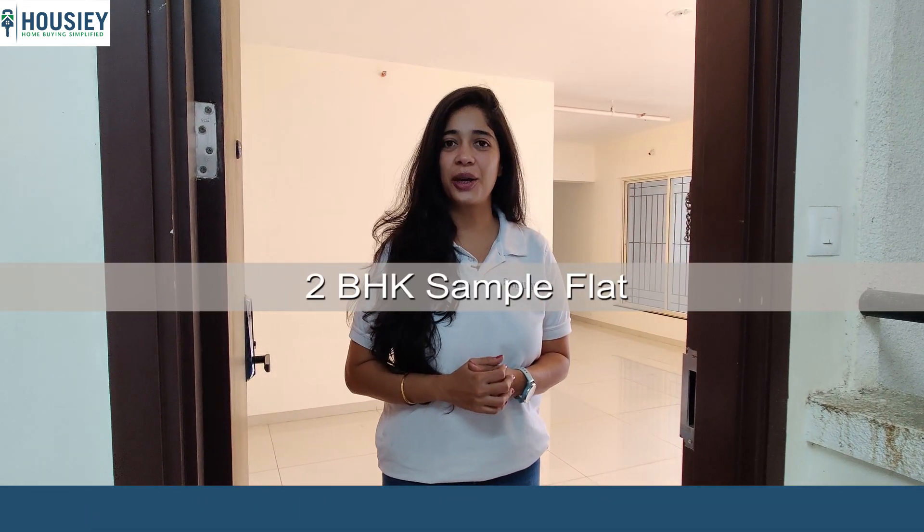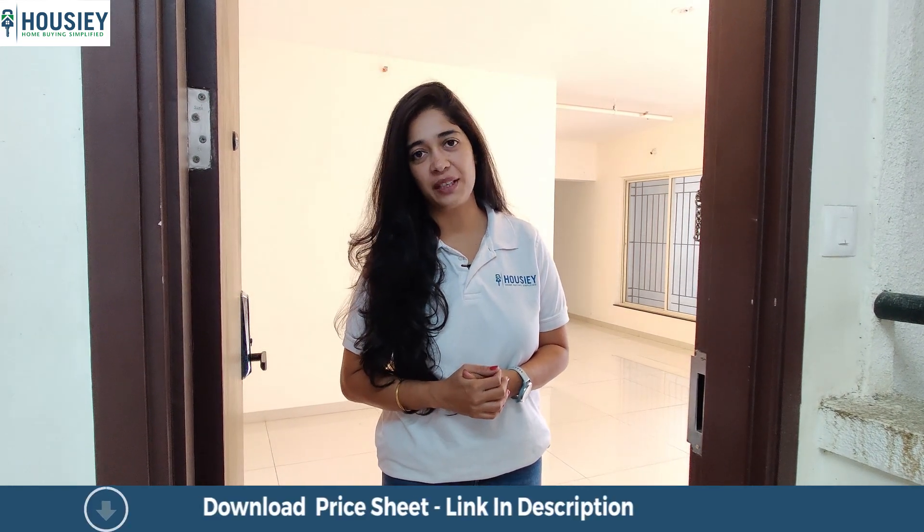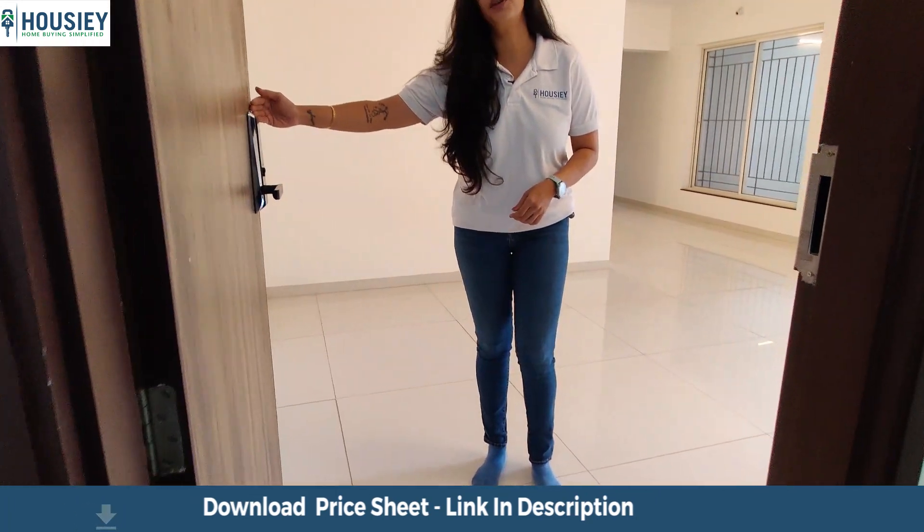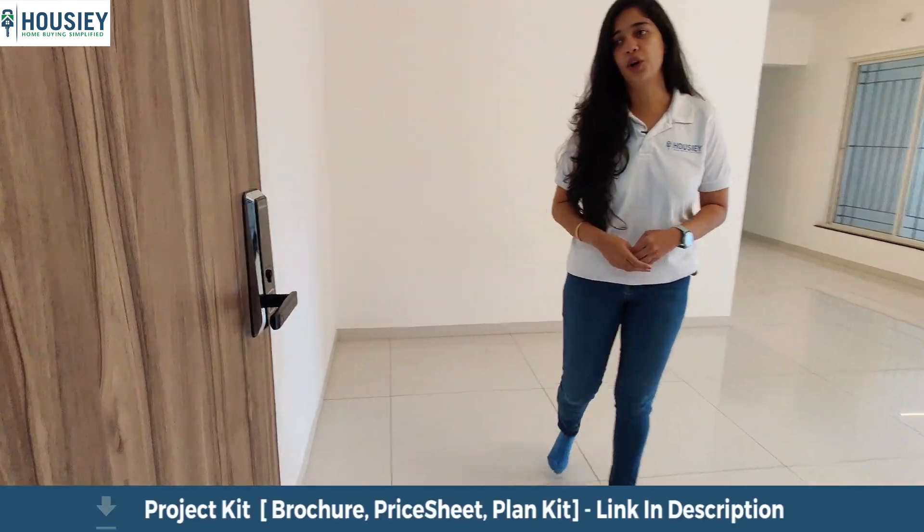Hello and welcome to Housey. Today we are here at the Paranjpe Gloria Grand to see their 2BHK apartment. This is an 861 square feet apartment. When we enter, the first thing we notice is the digital door lock for your safety and privacy.